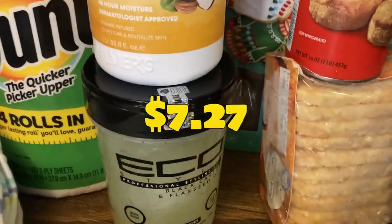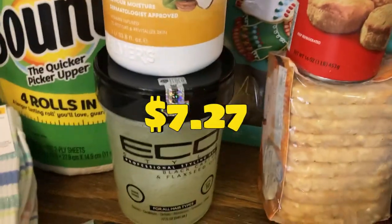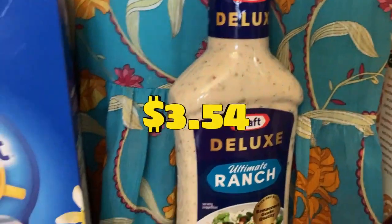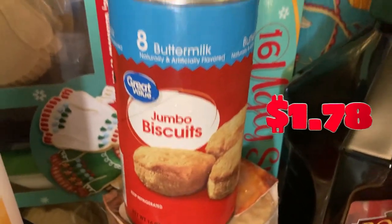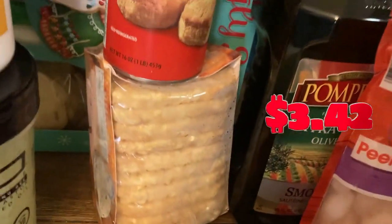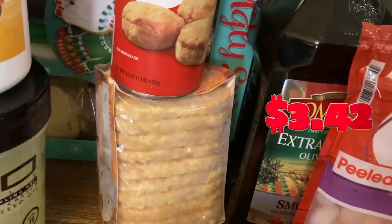And then I got eco salad gel, black castor oil, black seed. This is my husband's Kraft Deluxe Ranch. And then jumbo biscuits — these are going to be for the children. Then I have tater tots. On Sundays we're going to do a big breakfast like McDonald's, but I'll make the big breakfast.